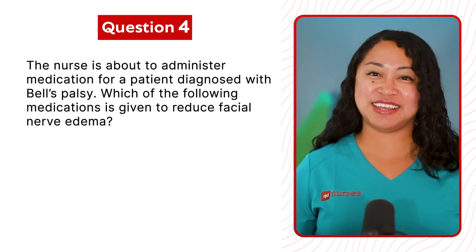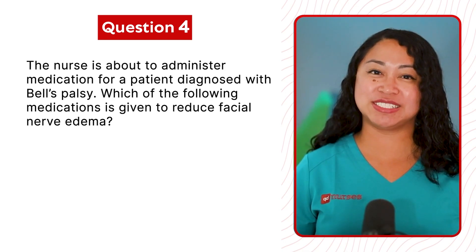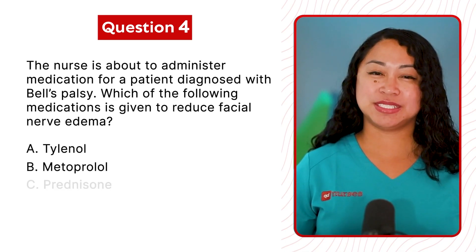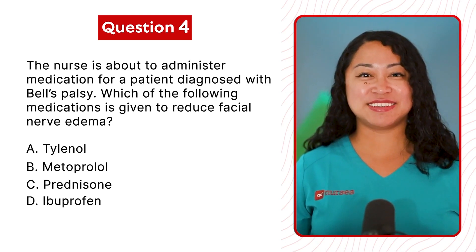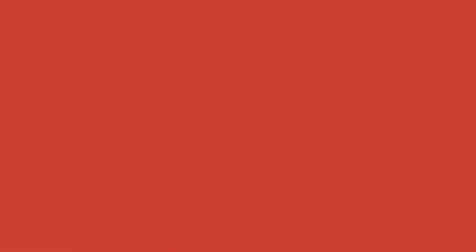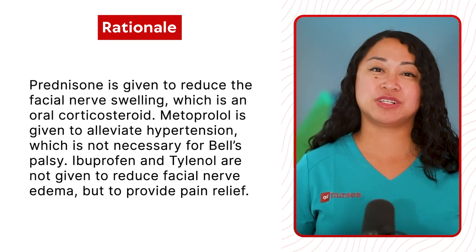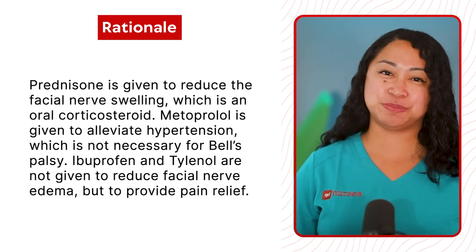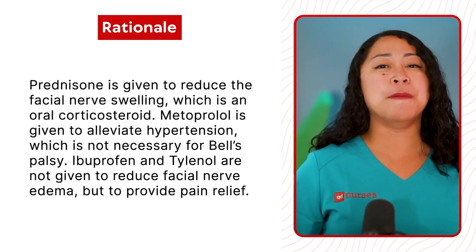Question 4: The nurse is about to administer medication for a patient diagnosed with Bell's Palsy. Which of the following medications is given to reduce facial nerve edema? A. Tylenol. B. Metoprolol. C. Prednisone. Or D. Ibuprofen. The correct answer is C, Prednisone. Prednisone is given to reduce facial nerve swelling and is an oral corticosteroid. Metoprolol is given to alleviate hypertension, which is not necessary for Bell's Palsy. Ibuprofen and Tylenol are not given to reduce facial nerve edema, but to provide pain relief.